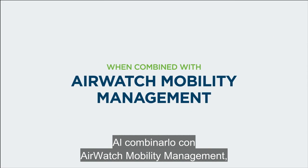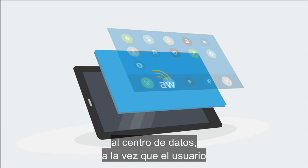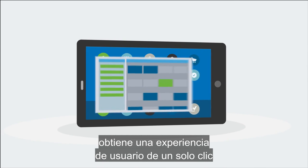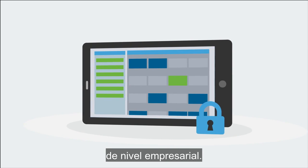When combined with AirWatch mobility management, an additional layer of trust can be added from the device to the data center, while giving the user a one-click consumer-grade experience while simultaneously maintaining enterprise-class security.